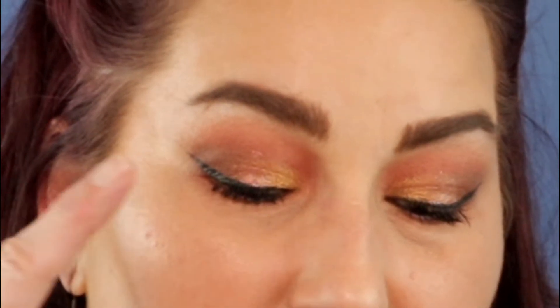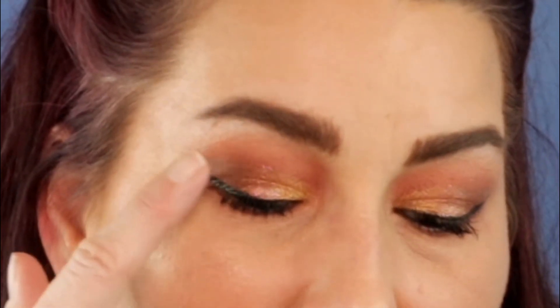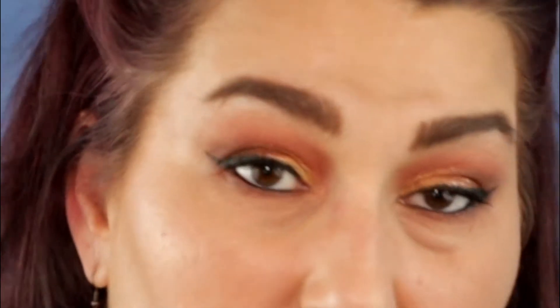Today's eye look is with this Carity palette. I used the yellows on the inner corner, a more peachy color on the middle, and both of the browns in this palette on the outer V to deepen it. I used the shade called Rouge on my lower lash line and then went over it with a matte shadow from one of my singles to buff it out and make it look a little less sparkly on my under eye.